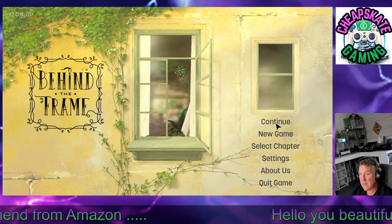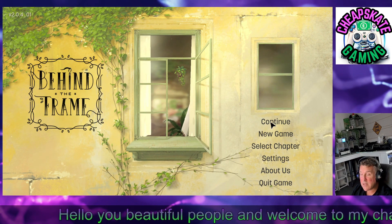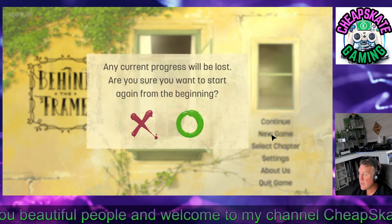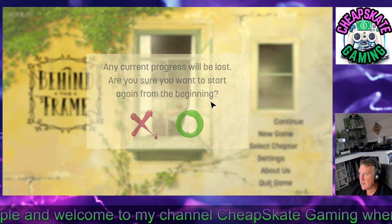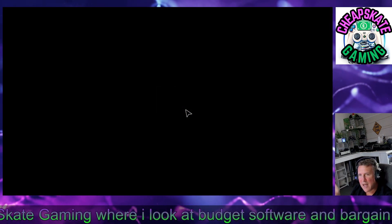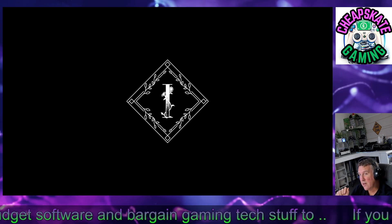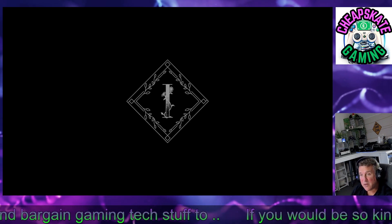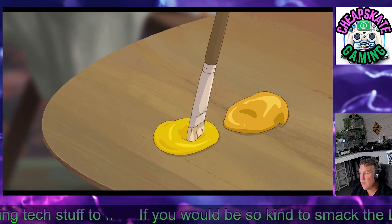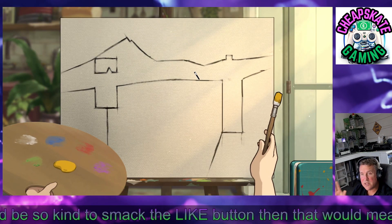Later on I'll show you where you can get this game — you're gonna be paying less than 50 pence, quite a bit less. I'll start a new game from the start. I've had a quick look at it just to check if it's suitable for the channel, and it most definitely is. Saturdays are going to be kids' games, Sundays are going to be chill games.